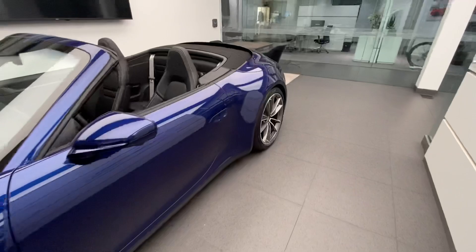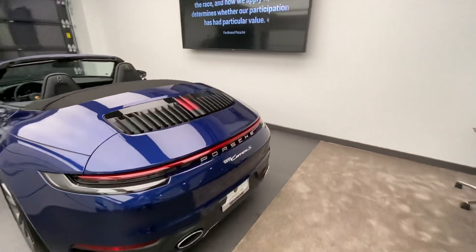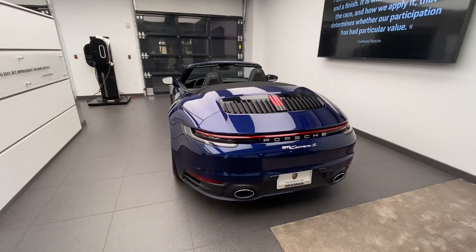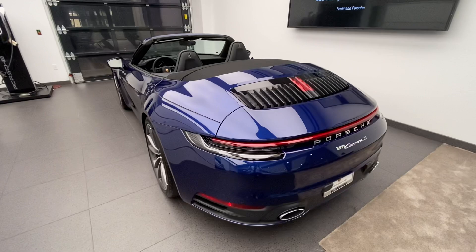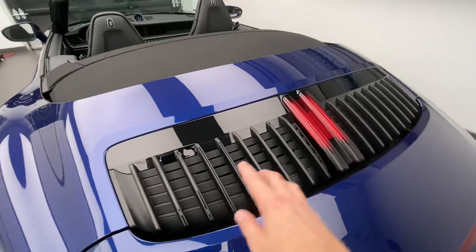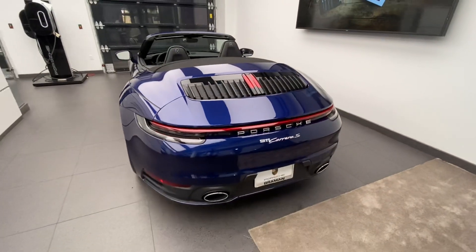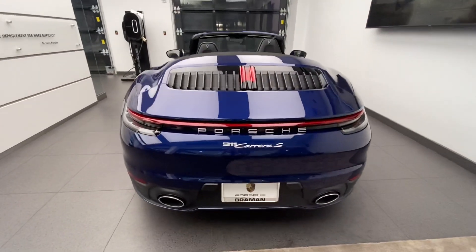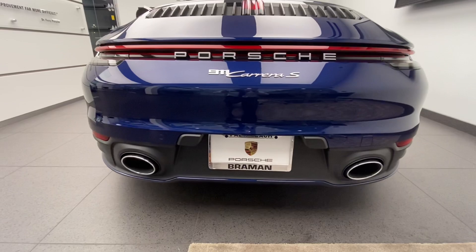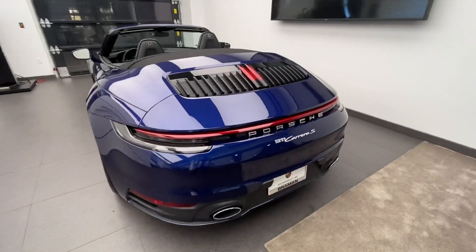Moving to the back of the vehicle: being a Carrera S, it's powered by a twin-turbo flat-six producing 443 horsepower. Engine displacement is 3.0 liters. Being a two-wheel drive S model, we can see that the engine sleds are finished in black — if those sleds were silver, it would indicate a Carrera 4S. Another cool feature is the Porsche Sport Exhaust system, recognizable by the oval exhaust tips on left and right with the active flaps within the system, creating extra sound from the twin-turbo flat-six.